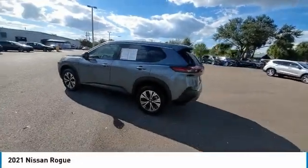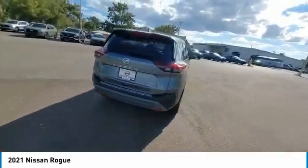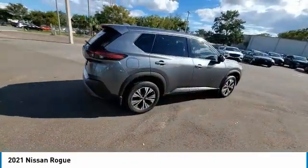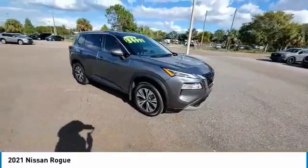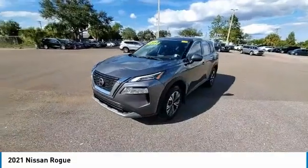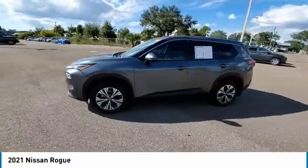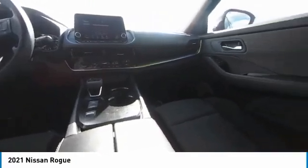Stop by and take a look at the 2021 Rogue. The stylish Rogue gets 27 miles per gallon and still boasts nearly 58 cubic feet of cargo space. With a five-star side impact safety rating and confident handling, the Rogue is more than you expect and everything you deserve. This vehicle has less than 25,000 miles.